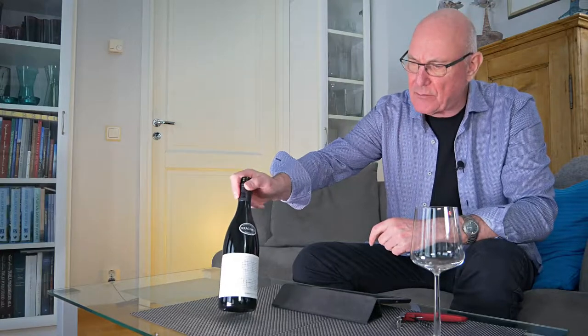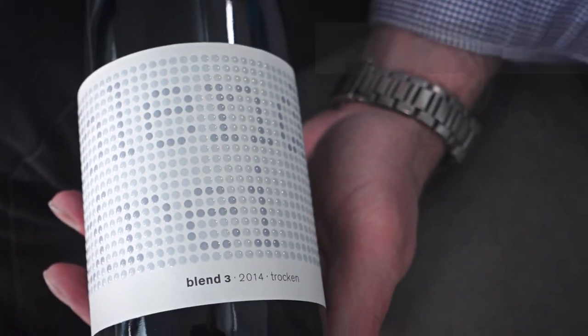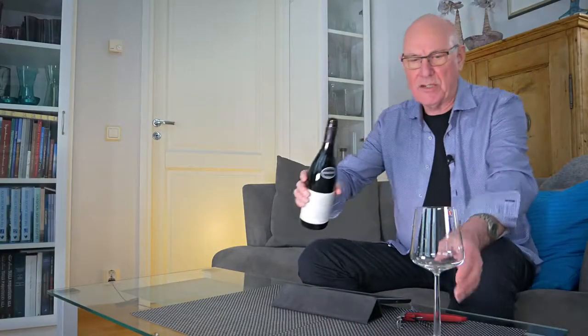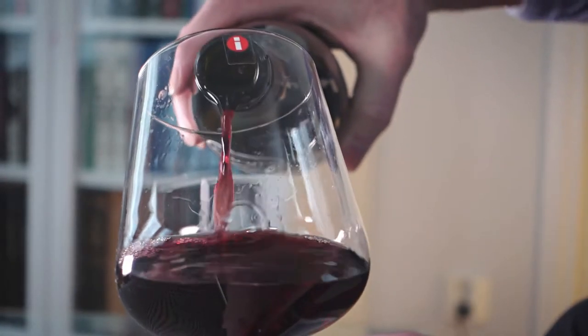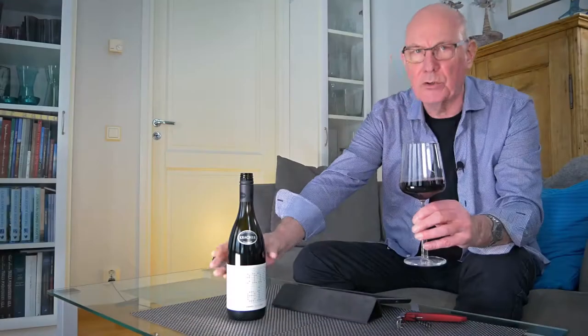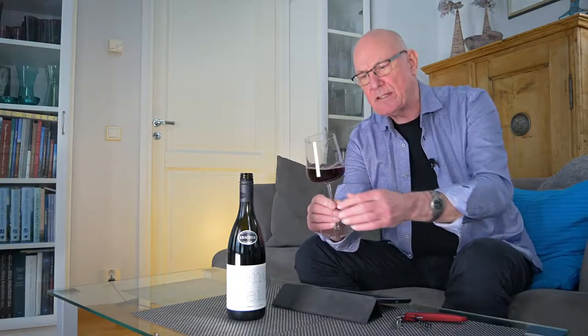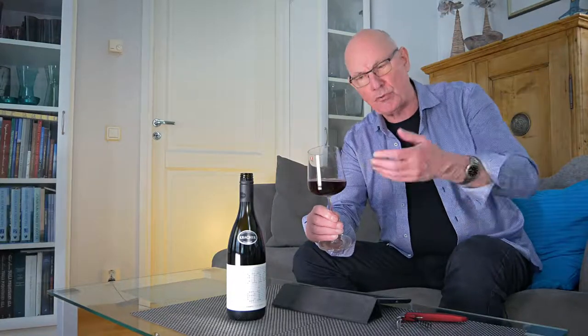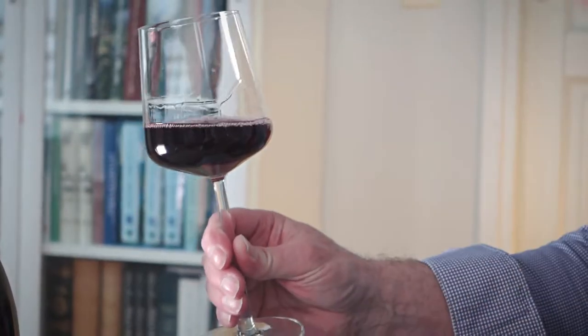My wine of the week is indeed from Austria, from Austria's Burgenland, and it's this one here. It goes by the name of Kracher Blend 3, and the vintage is 2014. Where I am, this wine comes in for a price of around 14 euro a bottle. This is a blend of three different varieties: the classic Austrian red varieties Zweigelt, St. Laurent, and Blaufränkisch.